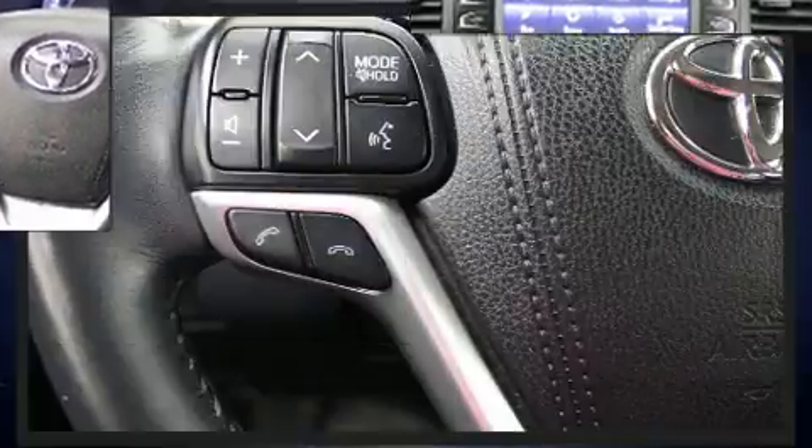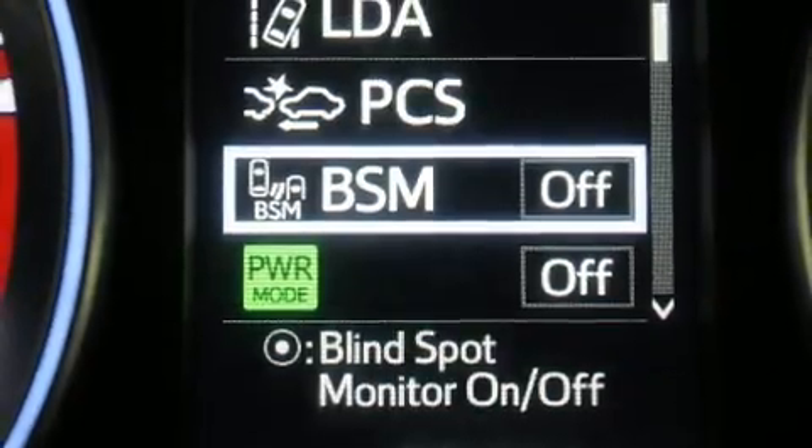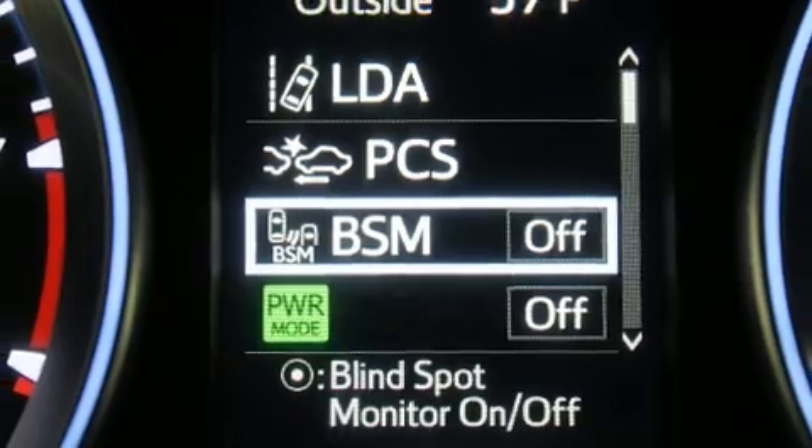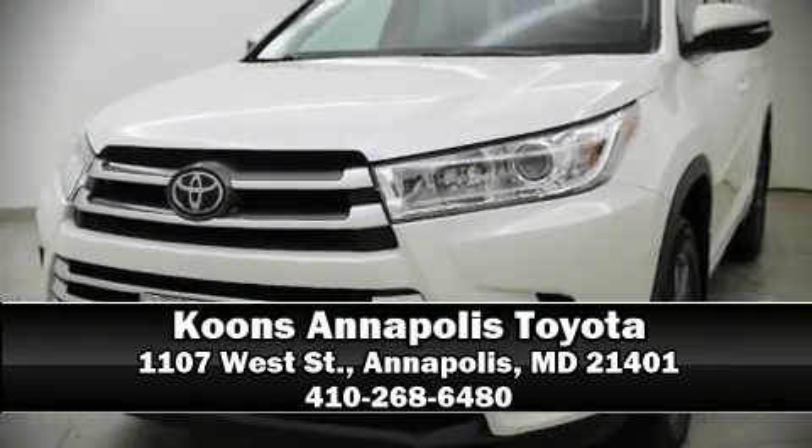This vehicle has achieved certified pre-owned status by passing Toyota's comprehensive certification process. Our team is professional and we offer a no-pressure environment. Stop by our dealership or give us a call for more information.